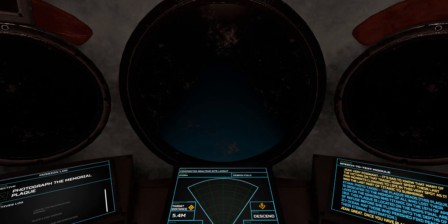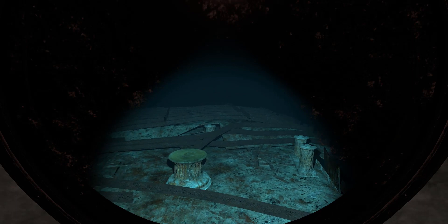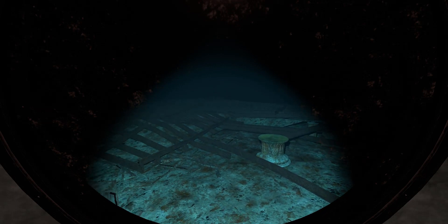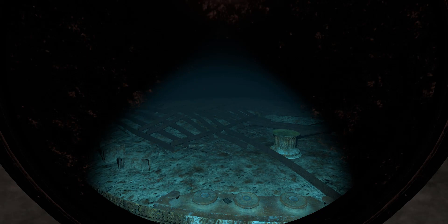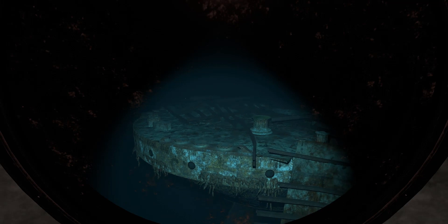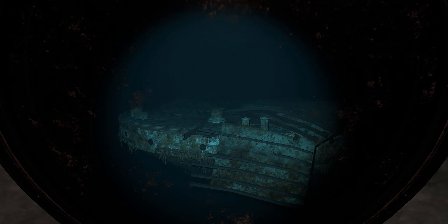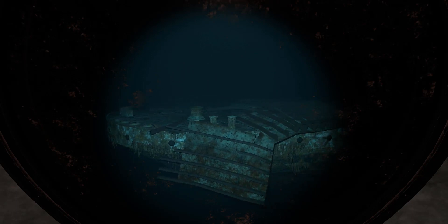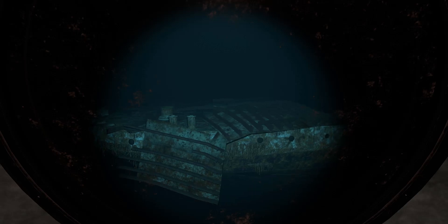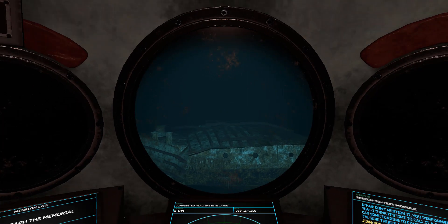Very poignant. It's sad to know that many of the victims on that tragic night spent their last few moments clinging to life in this very spot — it was the last part of Titanic to submerge. Yeah, I can't imagine what it would have been like. This whole trip was a big honor — I feel like this one's going to stick with me. Me too. It was a pleasure guiding you on your dives, Dr. Lynch — I hope we can get to do this again someday. You performed brilliantly. I think it's time to call it a day. Let's hope we get some funding to come back here in the future — I'm sure there's a lot more to be discovered.